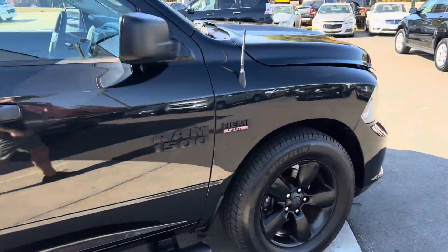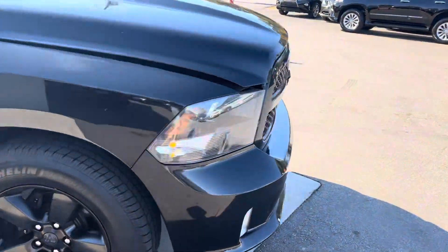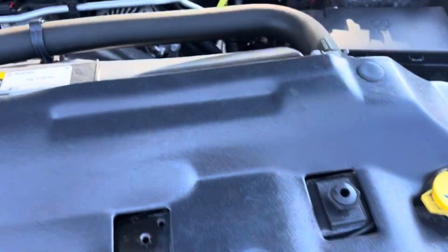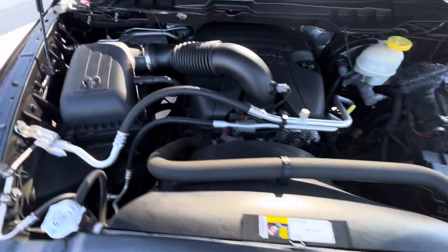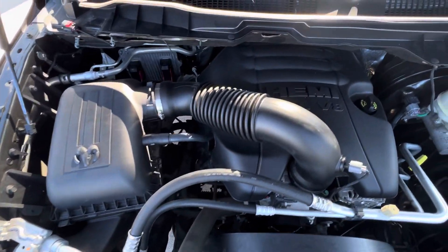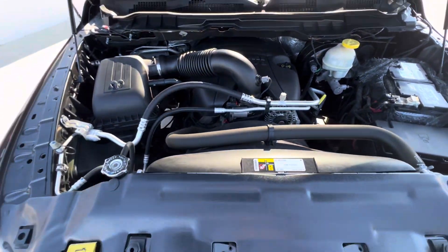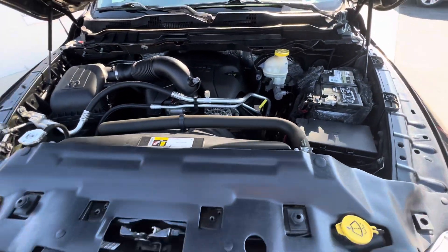Let's take a look under the hood before I let you guys go. 5.7 liter V8 Hemi — she sounds really good. Super clean.